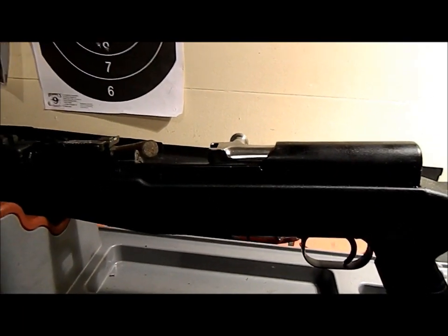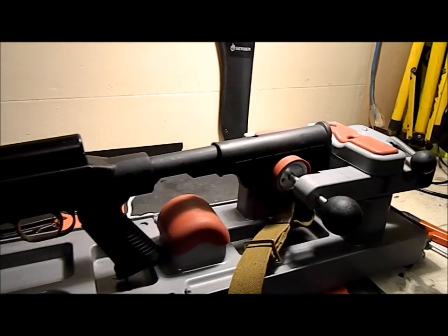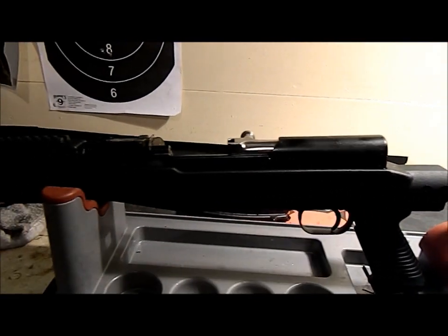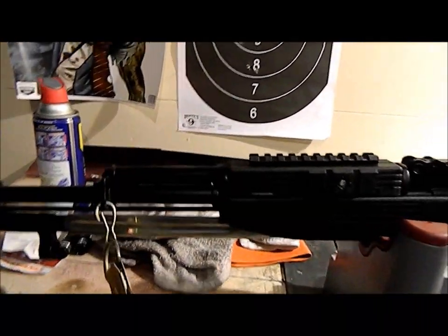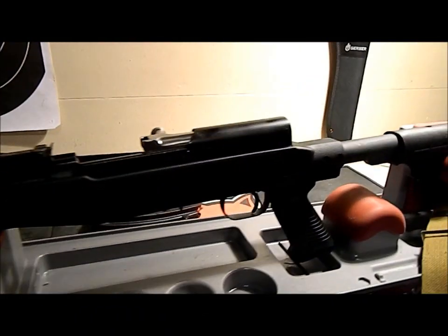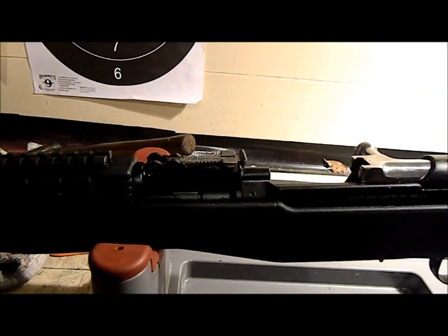Well look kids, haven't been on in a while — been busy. But I found me a little gem. I done found me a Bubba skisk. Found it on Craigslist, 350 bucks.